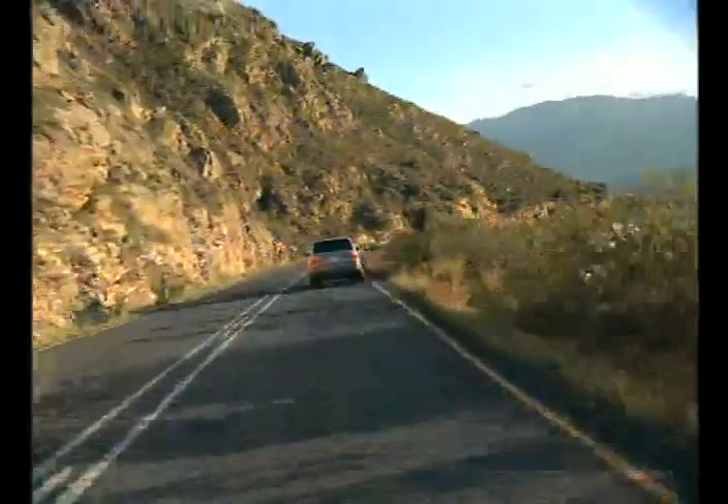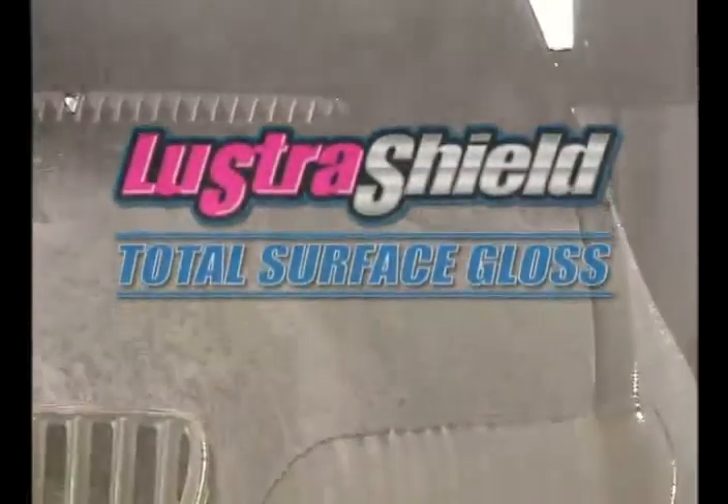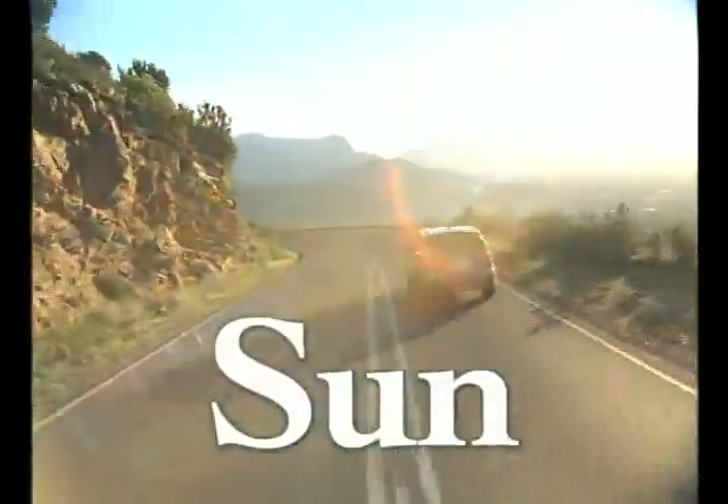Maintaining a clean vehicle protects your investment. After a vehicle has been washed, an application of Lustra Shield Total Surface Gloss provides its finish the maximum level of protection from the many damaging environmental elements, all while giving your vehicle that glossy showroom shine once again.